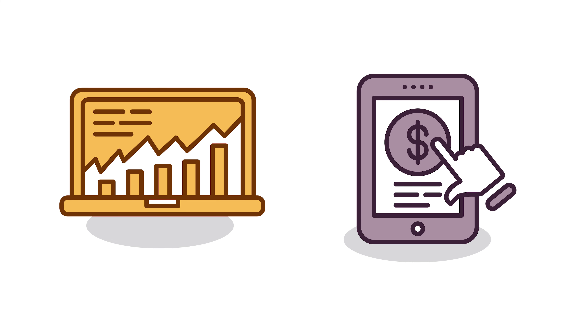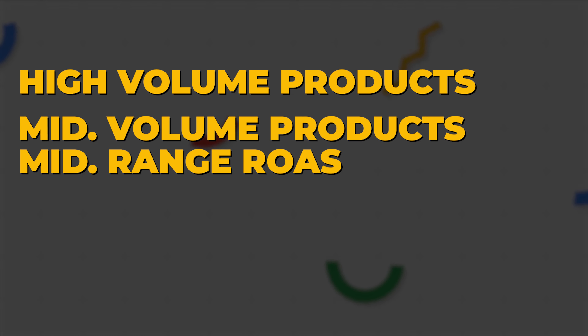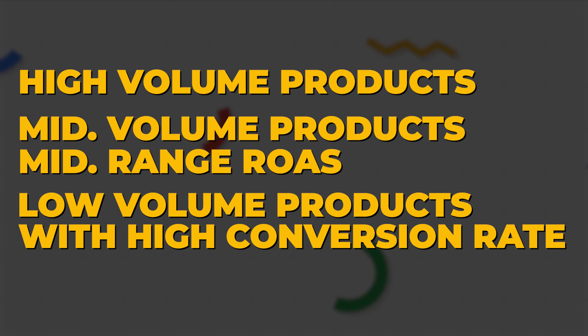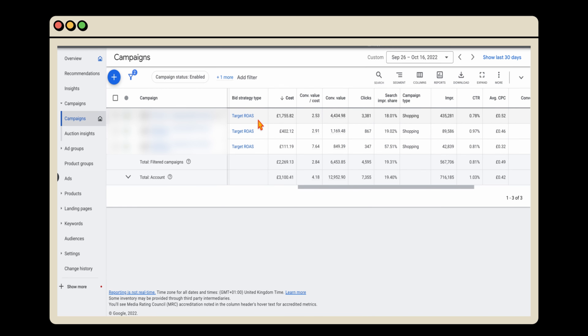To avoid this situation where a small percentage of your products are taking the vast majority of your ad spend, go through and review your product groups — looking at their CPC, traffic volumes, and how they perform in relation to your conversion rates and ROAS scores. With this account, I broke it into three separate shopping campaigns: the first for high-volume products, the second for mid-volume products with a mid-range ROAS, and the third focused on low-volume products with a really high conversion rate. This also allowed us to tailor the target ROAS goals for each individual campaign.